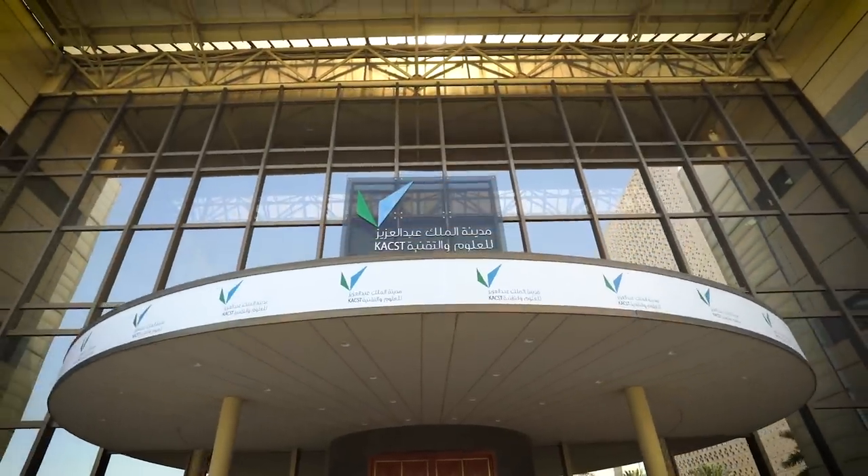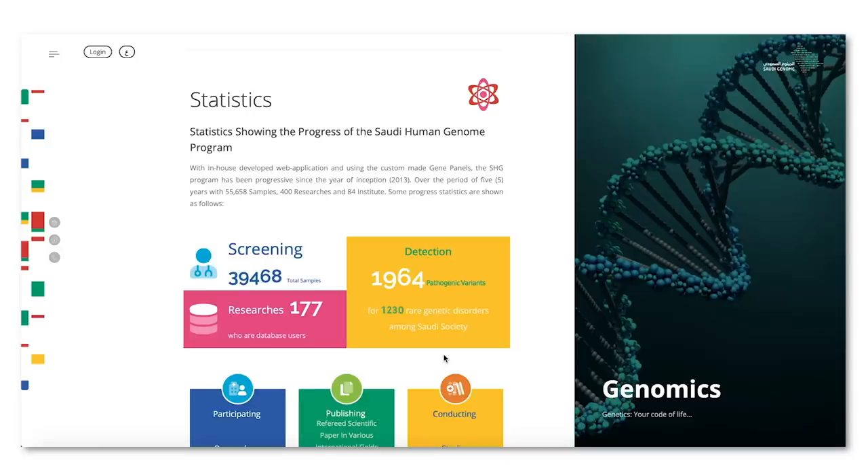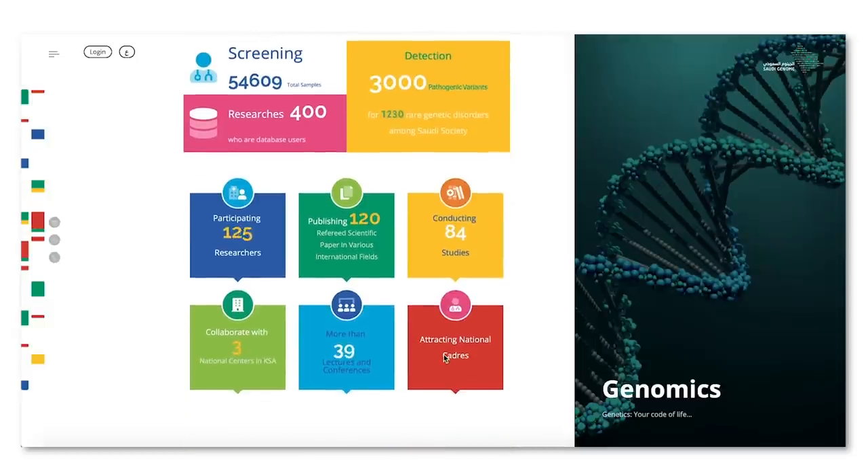The KACST Saudi Genome Project is one of the most successful national programs. We've collaborated with over 700 different collaborators and have published more than 400 publications. Looking ahead, we're not only looking at purely genetic disorders — we're looking at more complex genetic disorders, including cancer, and other areas that can improve the health of Saudis all over the kingdom.